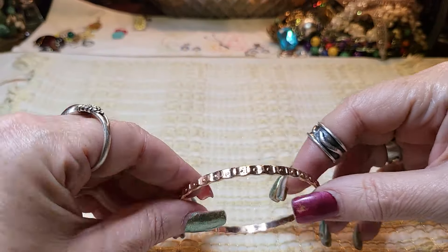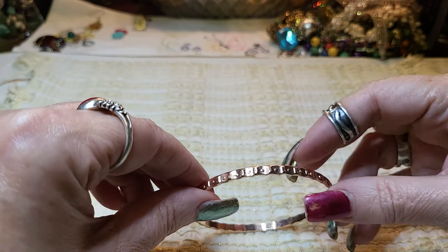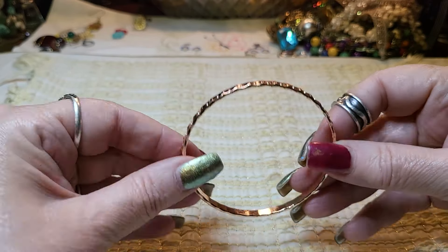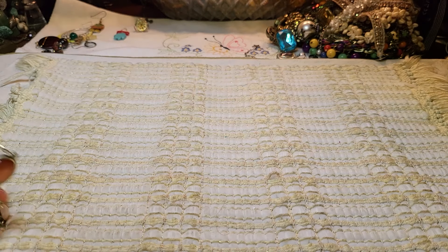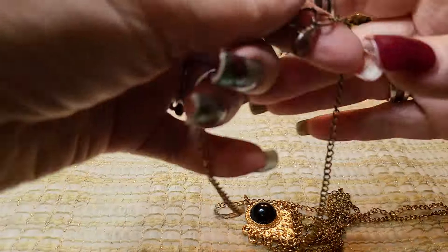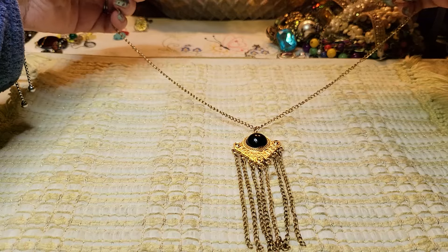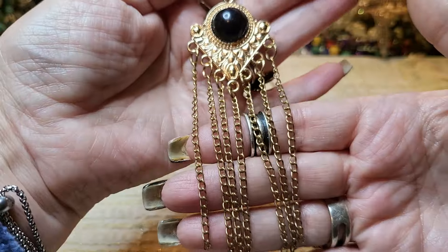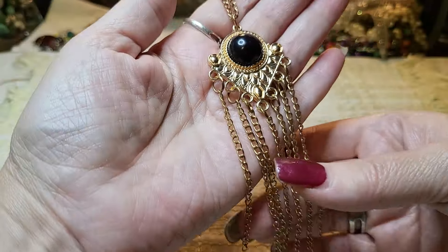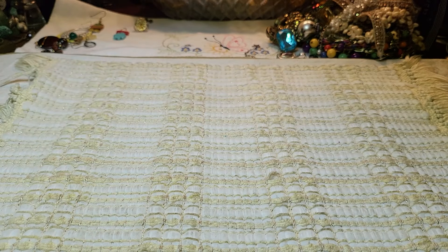Oh, that's pretty — this looks like a Paparazzi bracelet. Then we have another necklace — it's very lightweight, more like a fashion piece. It's not in great shape so I'm going to put it in a craft lot. The chain's in terrible shape and the color is coming off of it.